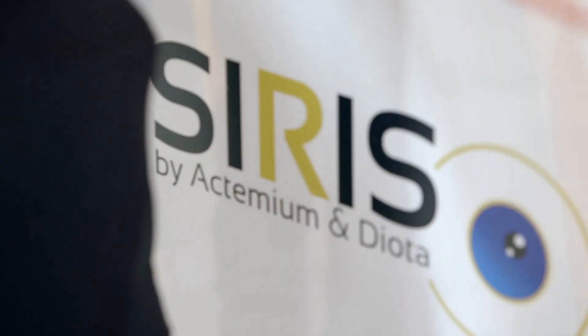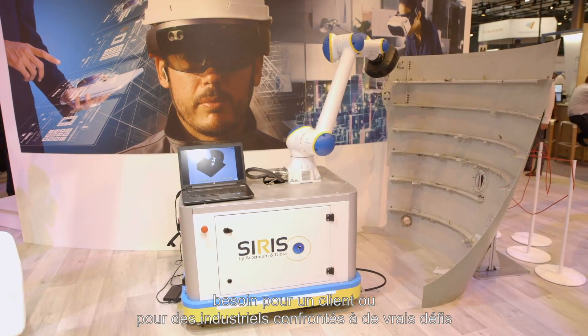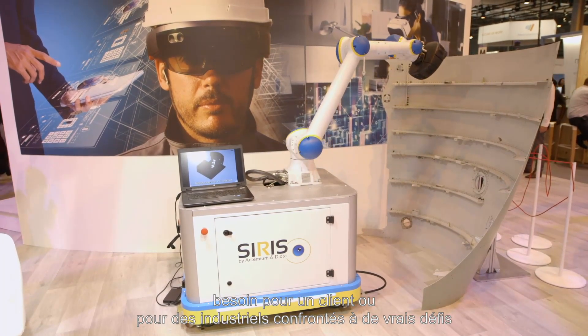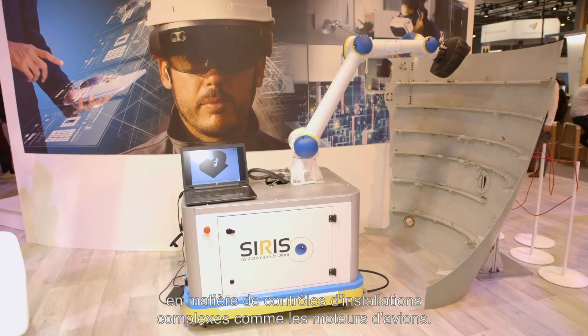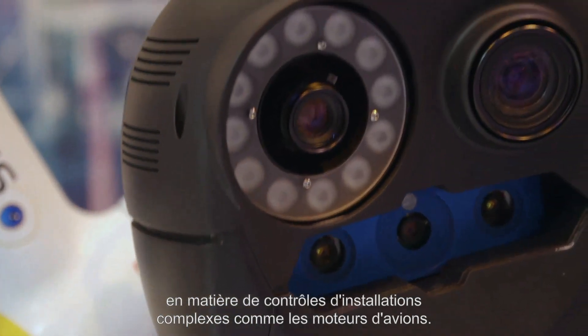I'm pleased to present you this solution, Robotized Inspection, named CIRIS. We start from the client needs. Some of our industrial clients face a real challenge regarding the control of complex industrial setups, like aircraft engines.